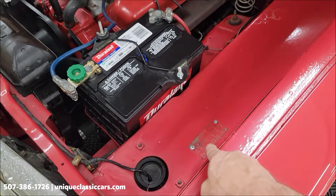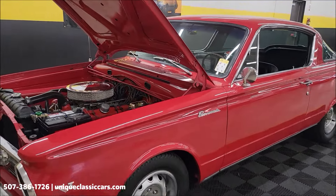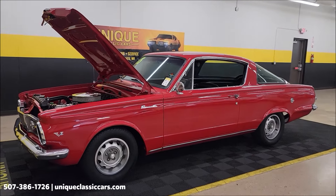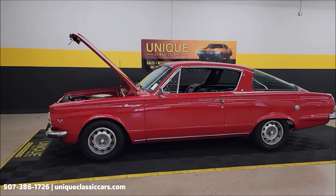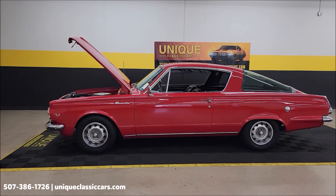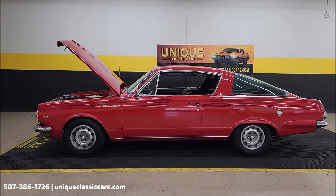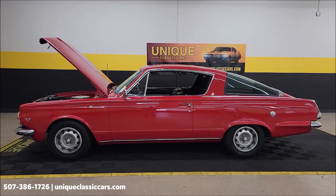The fender tag is right here — you'll be able to see it in the still pictures. If you have any interest in Barracudas, don't wait on this one; they always seem to sell quickly here. 1965 Plymouth Barracuda, believed to be original miles, ruby red paint code, era-correct 273, TorqueFlite automatic. Call us at 507-386-1726 or visit UniqueClassicCars.com.